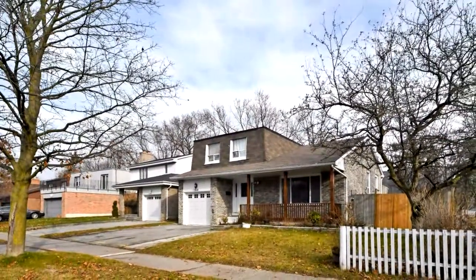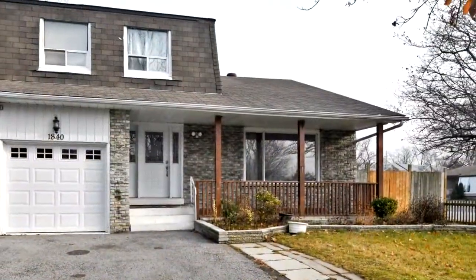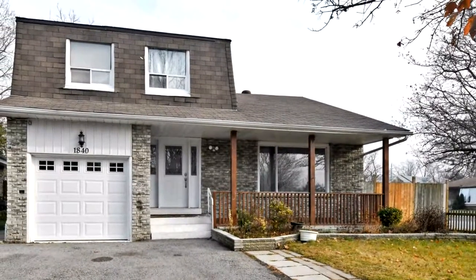Spacious open concept, no carpet. Finished basement with 2 bedrooms, kitchen and 4 piece bath. Granite counters in kitchen and baths.